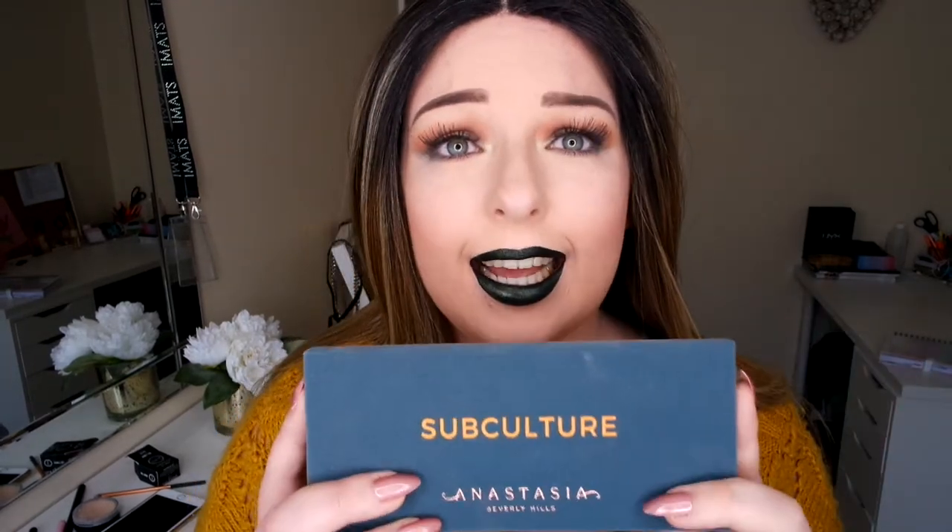Hi everyone, so today I'm going to be using this beauty. I got this yesterday after seeing all the mixed reviews — I had to grab it myself and see what everyone was talking about. This palette legit broke the internet, so keep on watching if you want to see how I got this look.